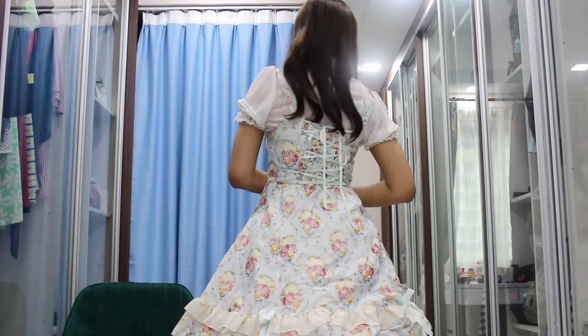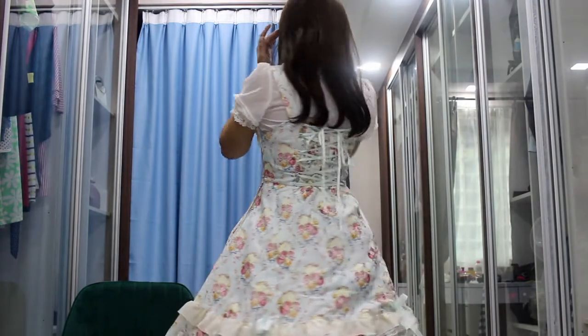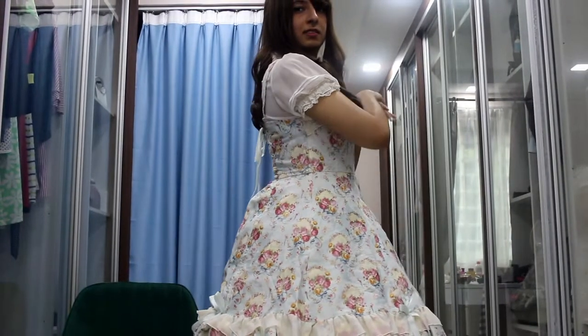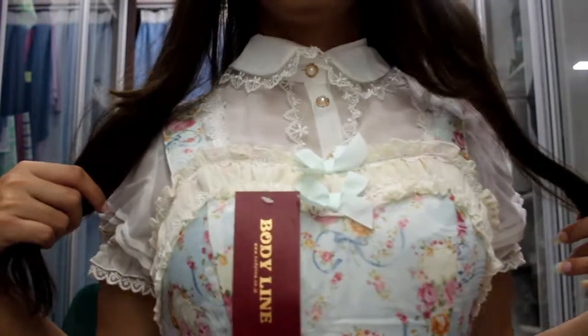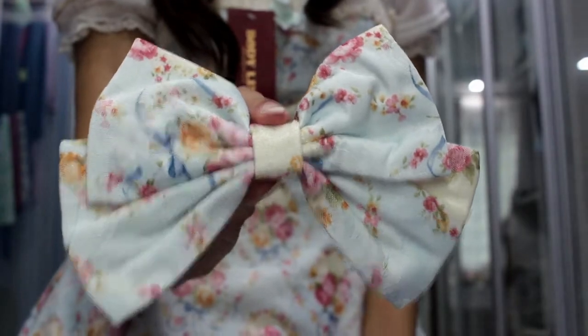It has shirring and corset lacing in the back. This one also comes with a pin-on bow as well as its matching waist tie.